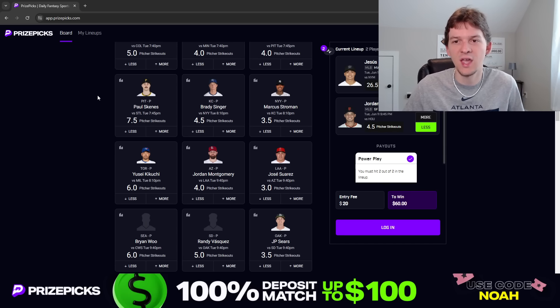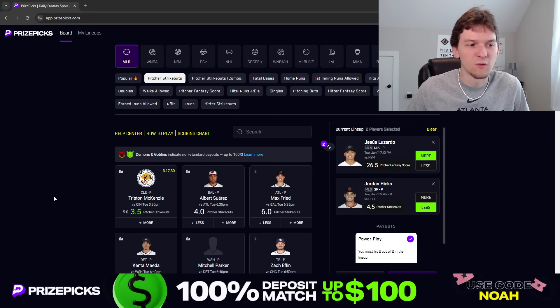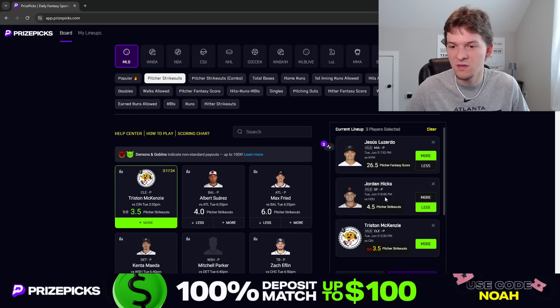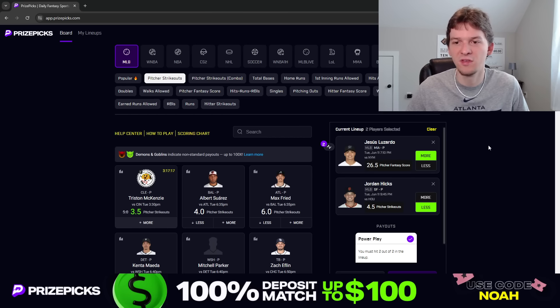So I like this under as our second prop for tonight. These are our two plays for Tuesday: Jesus Lozardo more than 26.5 fantasy score, and Jordan Hicks less than 4.5 strikeouts. You can also play the Tristan McKenzie taco discount on PrizePix if you want. Let's hit both these plays tonight and make some money. Make sure you hit that like button, hit that subscribe button, and if you don't have an account on PrizePix, use promo code NOAH to get your first deposit matched up to $100. Good luck tonight, thanks for watching — we'll see you in the next video.